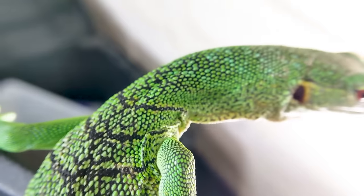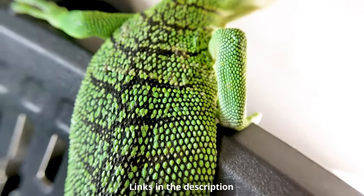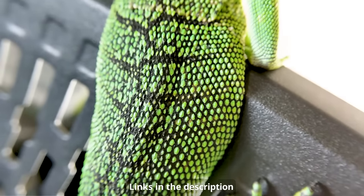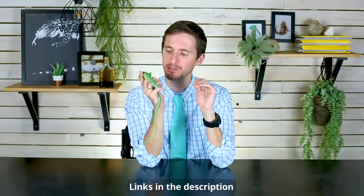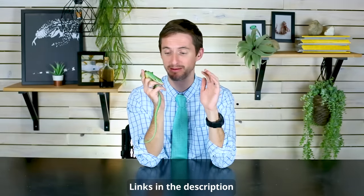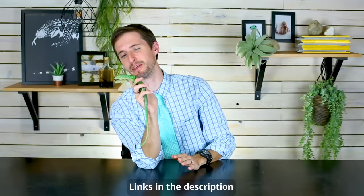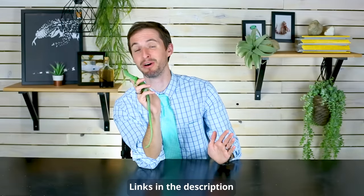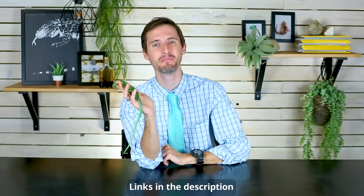This individual comes to us from Lissa, an employee at Animal Ark in Orem, Utah, which is one of our favorite pet stores. We love Animal Ark — they help us and support us by providing a lot of the animals we show on this channel, and we encourage you to check them out both online and in person if you're ever in Orem, Utah.